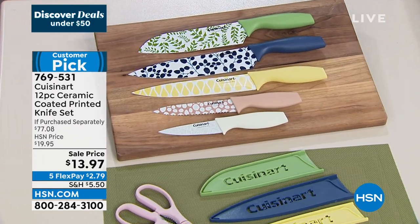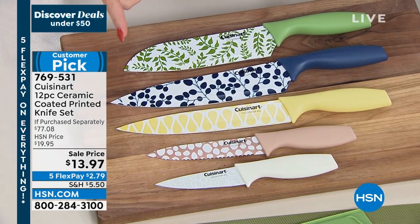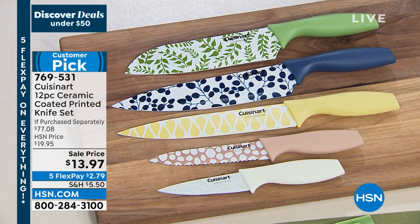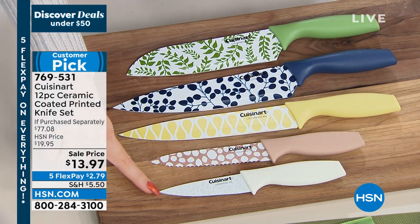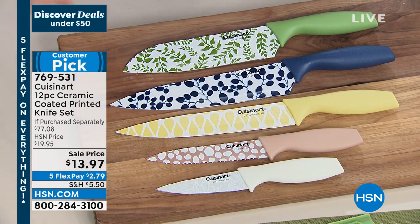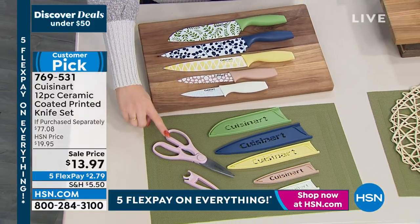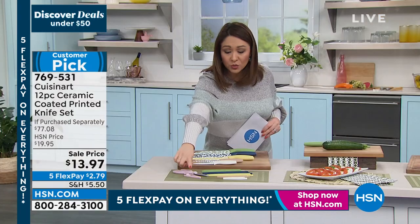This is a 12-piece set, ceramic coated, which means your food is not going to stick to the knives. You're getting the 8-inch chef knife, the 8-inch slicer, the 7-inch Santoku knife, the 5-inch serrated knife, and a 3.5-inch paring knife. All of these come with their own sheath for safety and cleanliness. And it's also a game changer — you're getting a pair of amazing kitchen shears with its own sheath as well.